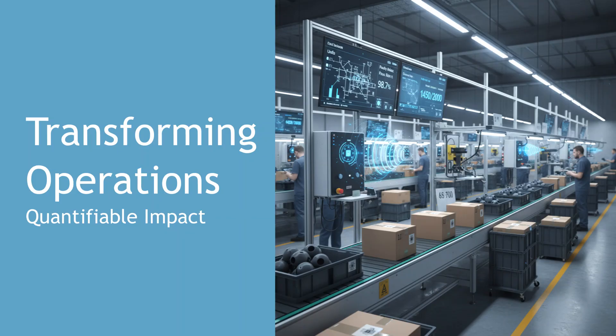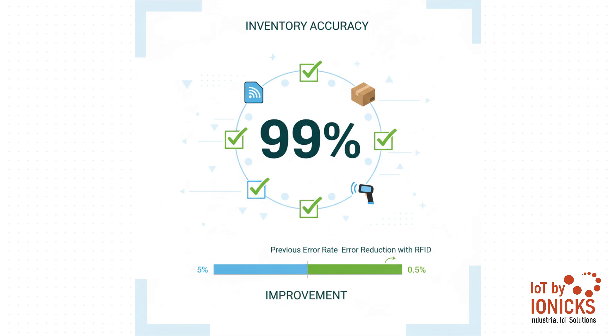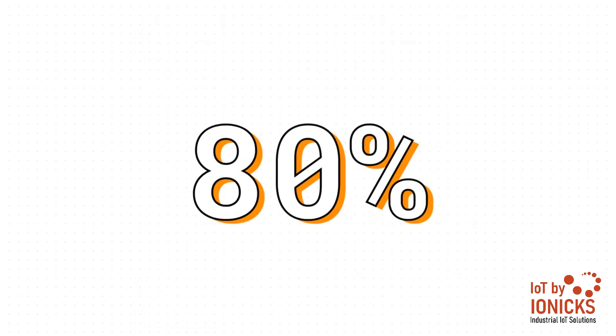For any business leader, it all comes down to results — the bottom line. So let's look at the actual quantifiable impact. Start with this number: over 99% accuracy. What does that really mean for you? It's the difference between thinking you know what's in your warehouse and knowing exactly what you have, down to the last screw, in real time. This is how you stop writing off lost inventory, prevent the stock-outs that lose you customers, and end the time-wasting hunts for misplaced equipment. And check this out: an 80% reduction in the labor costs for stock takes.